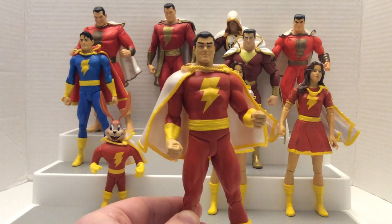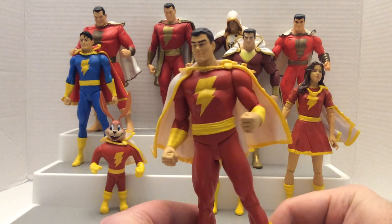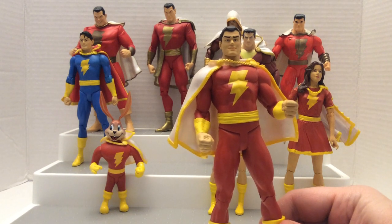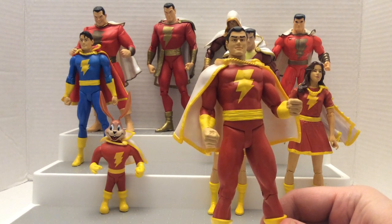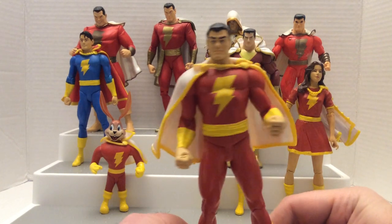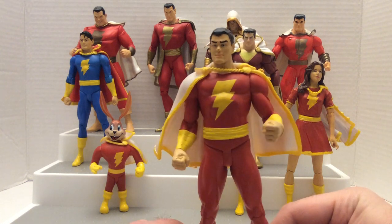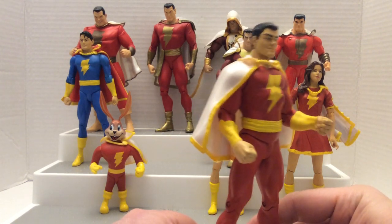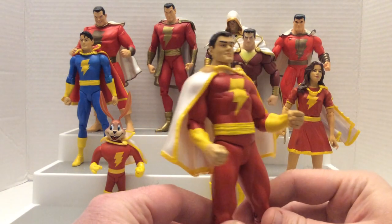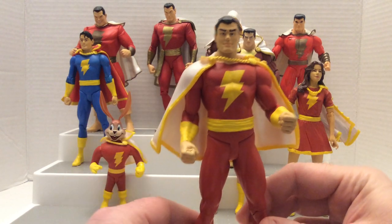Captain Marvel, also known as Shazam, is the subject of today's video. I would like to show you some of the figures I have regarding Shazam and the Shazam family, which were all made by DC Direct, also known as DC Collectibles, that pretty much ceased to exist due to Warner Brothers closing that department down. Let's start with this figure of him — this particular Shazam.